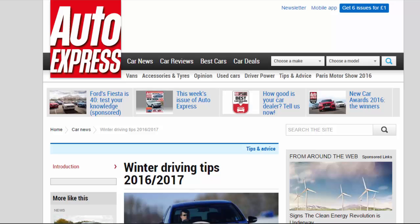Winter Driving Tips 2016-2017. Top tips on how to drive in the most challenging conditions, plus the do's and don'ts for motoring in winter.